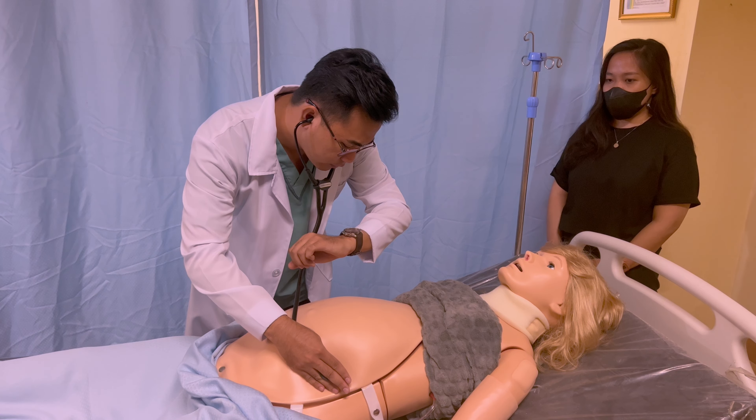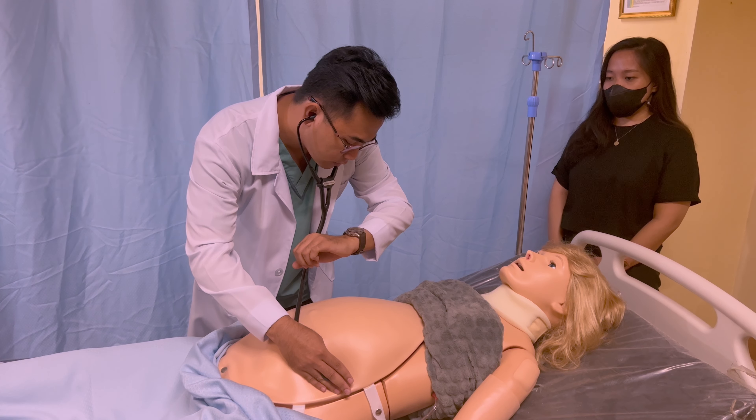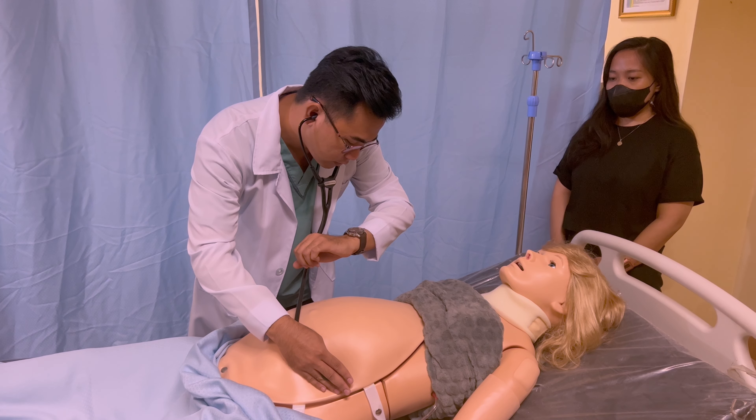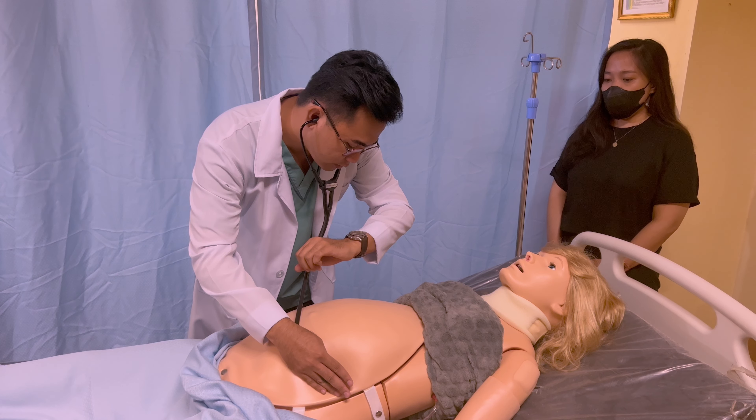During auscultation, check for the bowel sounds and the fetal heart rate. To assess the fetal heart rate, you need to aim the stethoscope belt between the fetal shoulders on the fetal back and measure it for 1 minute.